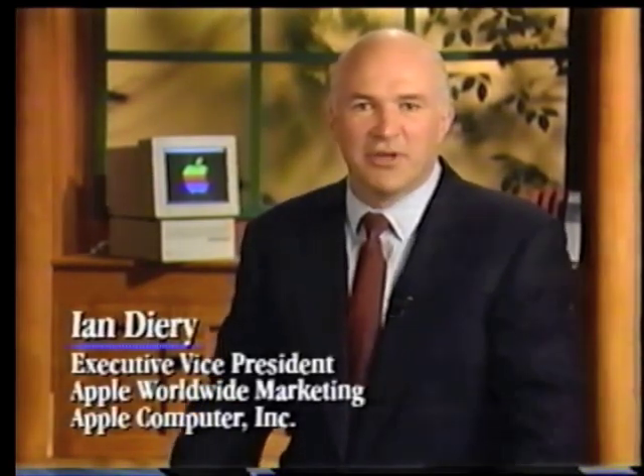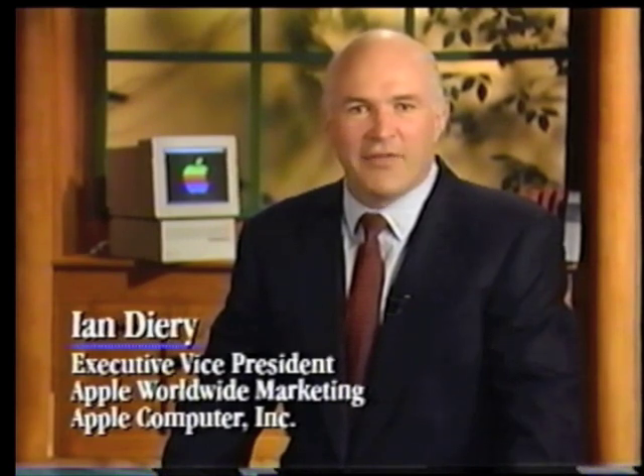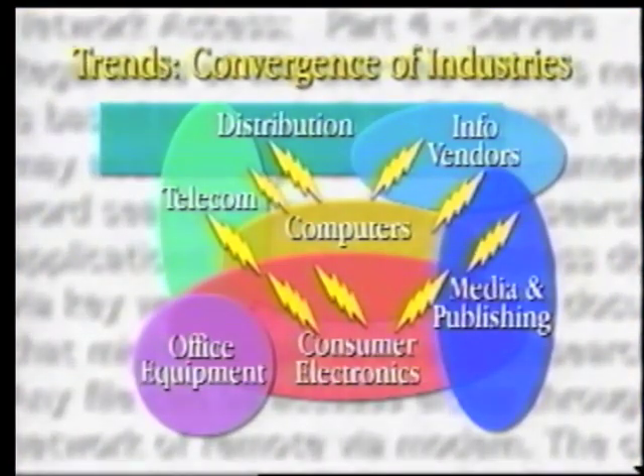Today I want to briefly identify a few trends that are shaping the information technology landscape of the future, and how the Apple Workgroup Servers have been designed to fit in and stand out in both large and small organisations as well as educational institutions. Foremost amongst these trends is the convergence of industries. Once separate industries — telecommunications, personal computing, and television — are converging, creating one of the largest mega-industries in the world and a tremendous source of new opportunity.